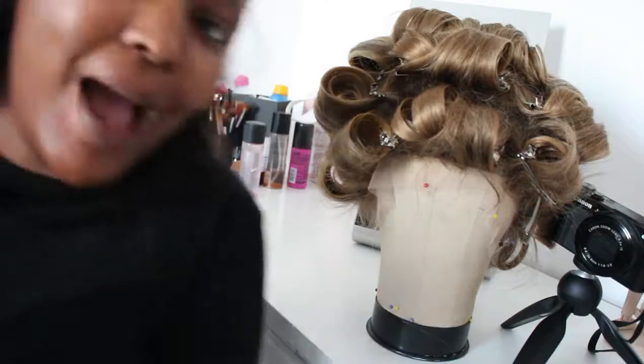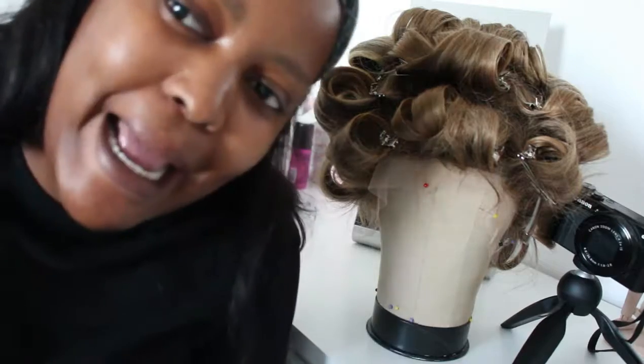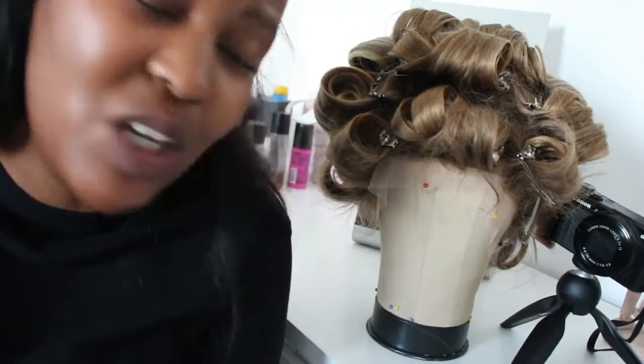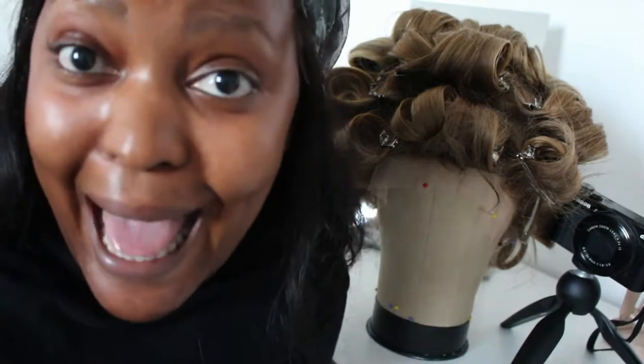This is why I don't do wigs anymore — because it takes me a full day. Someone's gonna say it's expensive to make wigs, and they're right, because it took me a whole day. I've been up since eight o'clock. It's a lot of work, but teach one, reach one.